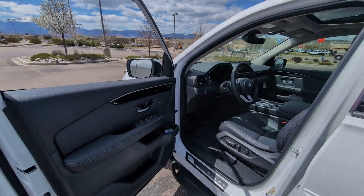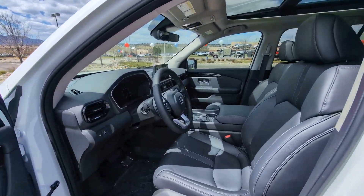Satellite radio, backup camera, lane keeping assist, and power passenger seat.